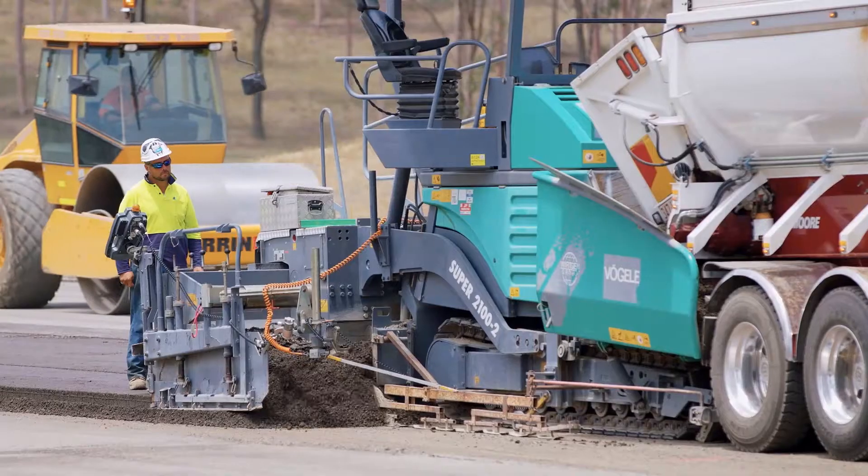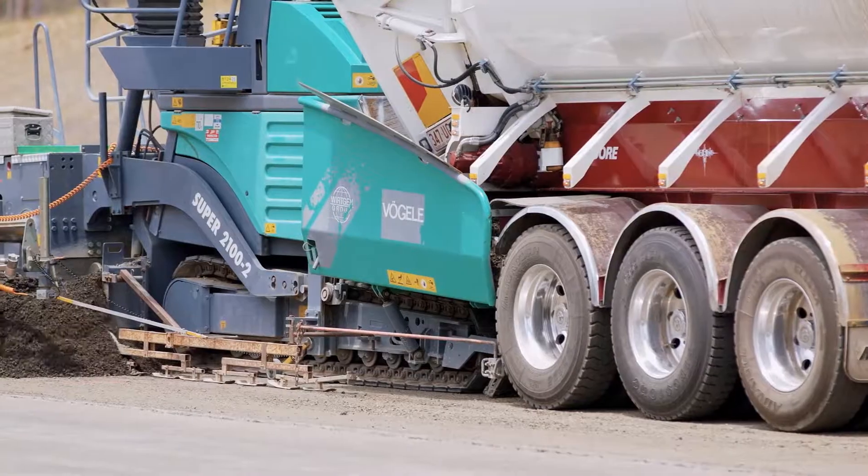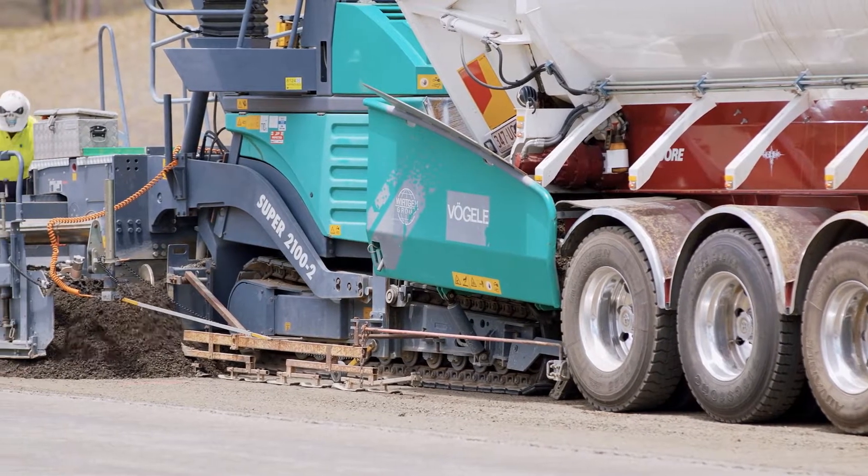We're here at Zone 1 South and we're currently paving foam bitumen. We've just completed cement treated base, or CTB, and we're on our second layer of foam bitumen.